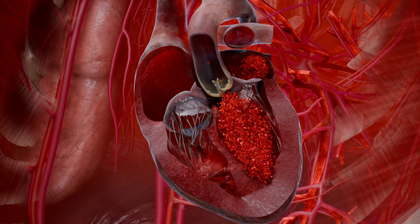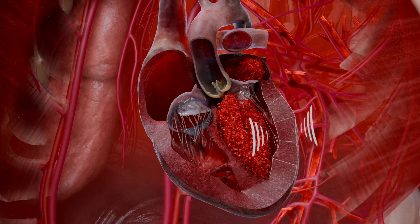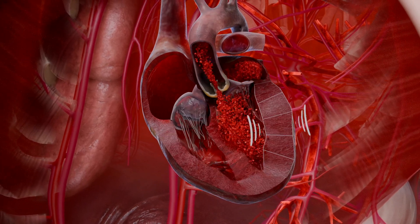Calcium can build up on the valve, making it stiff and thick. The heart must pump blood through the narrowed opening. Over time, this extra effort causes the muscular wall of the ventricle to thicken.